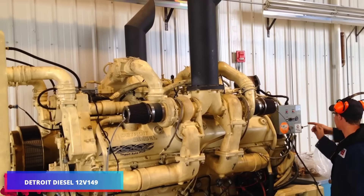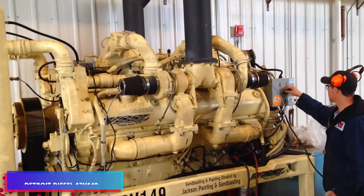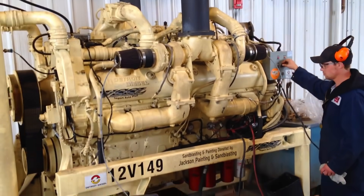This diesel two-stroke V12, previously powering a massive mining vehicle, generates an impressive 1,650 horsepower.